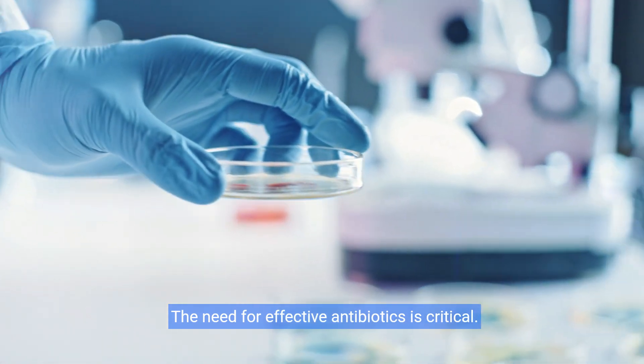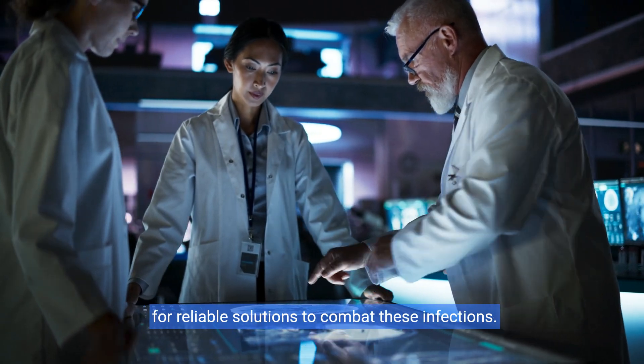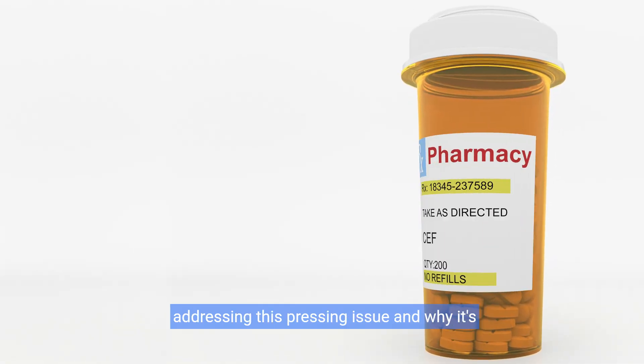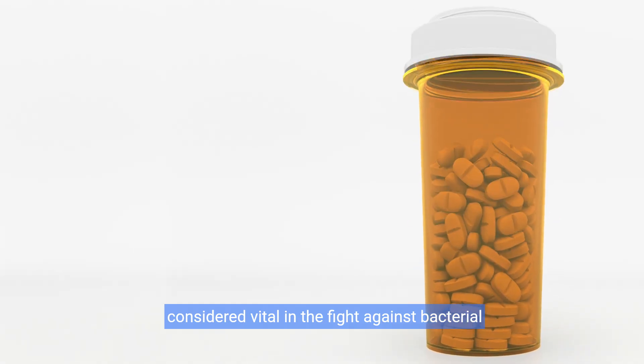The need for effective antibiotics is critical. As medical science evolves, we continually search for reliable solutions to combat these infections. Stay with us as we explore the role of cefalexin in addressing this pressing issue and why it's considered vital in the fight against bacterial infections.